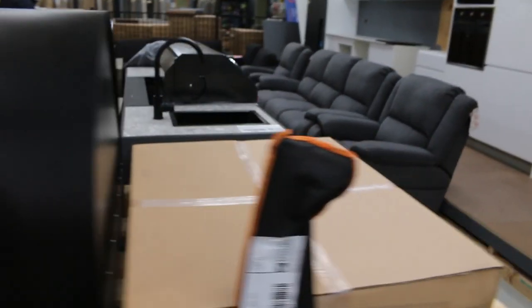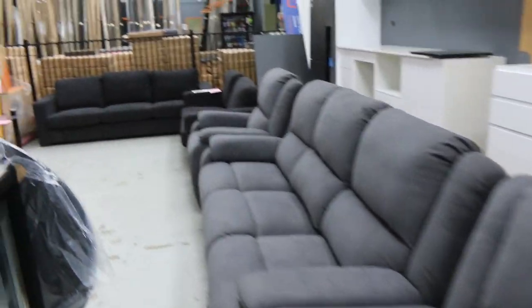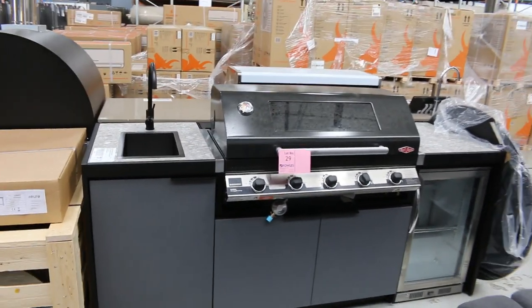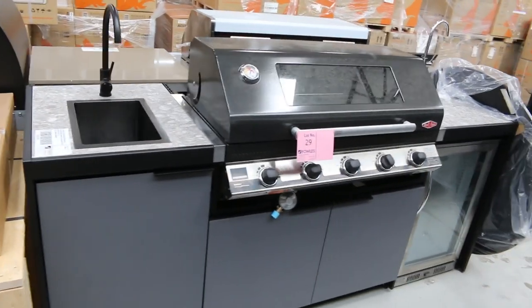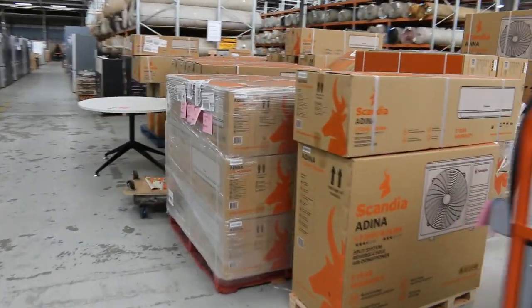I can see some beautiful lounge suites. Another nice little kitchen — around that three and a half mark. It's got the beautiful black tap and the fridge on the right-hand side and the BeefEater barbecue, so that's a good little setup for three and a half thousand. Absolutely beautiful.